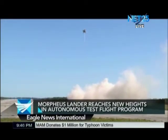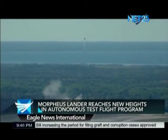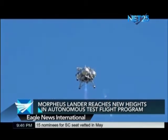Engineers say the vehicle ascended more than 800 feet before moving forward 1,300 feet while its Hazard Avoidance System, or ALAT sensors, passively located safe sites for a descent and landing.